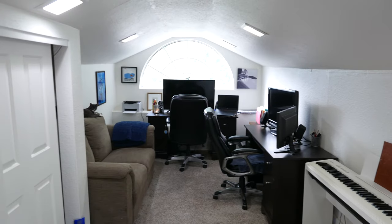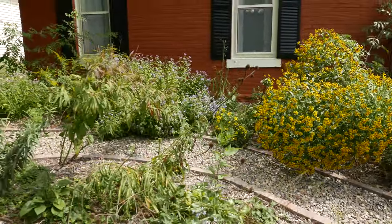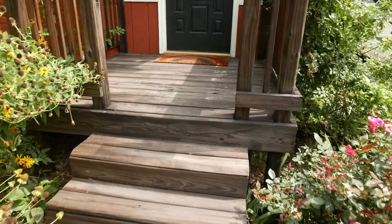I like smaller houses because they really force you to appreciate all the space that you have. Instead of having giant spacious areas that just feel empty, I don't have to work too hard to make this feel like home.